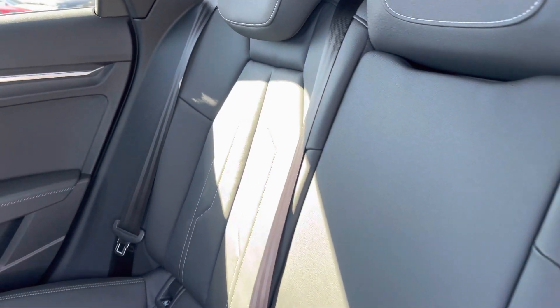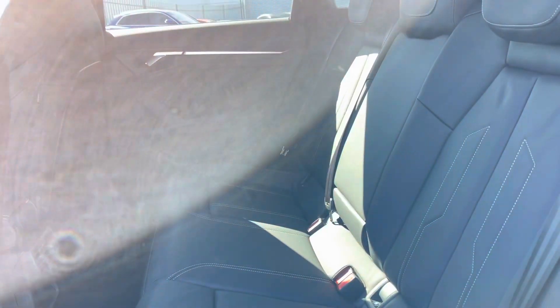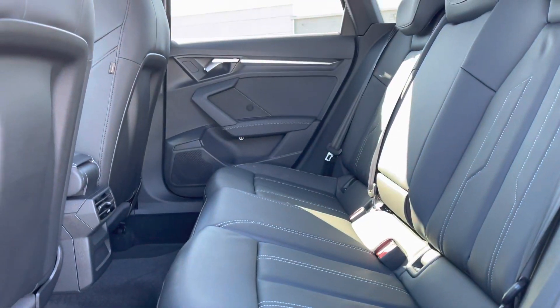Moving to the interior, we've got a full black leather interior, very comfortable to be in. The central armrest folds down nice and easily, and you've also got plenty of legroom in the back there as well.